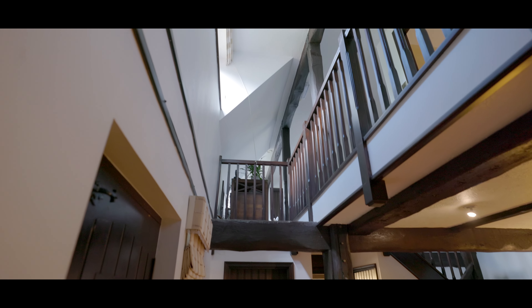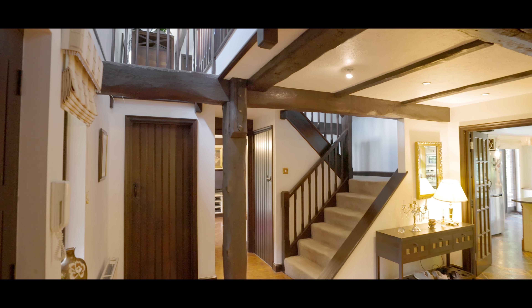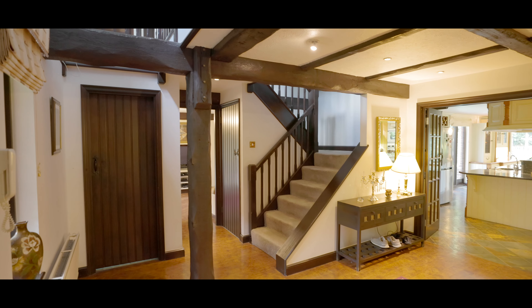We enter the property into the main entrance hallway with a suspended first floor landing above, stairs rising to the first floor, and access to the basement which features a games room, sauna, gym and cinema room, with access to the garage. To the front aspect is the main living area with windows to three aspects and a generous size with an impressive half fireplace.